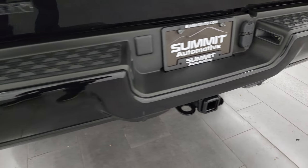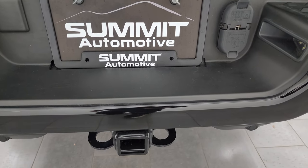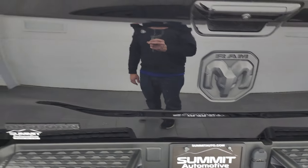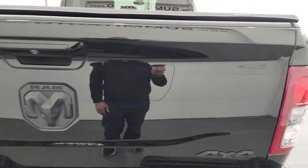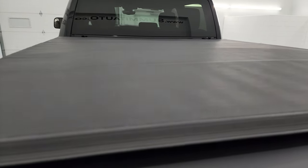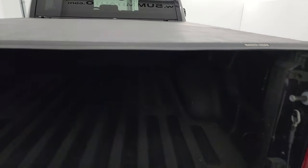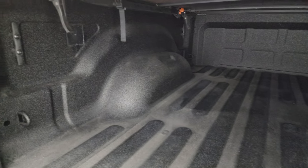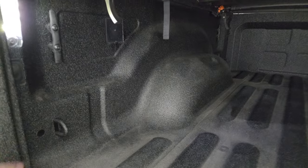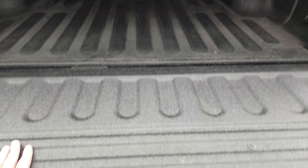Rear bumper is in really nice shape — I didn't see any dents or dings in there. It does have the backup parking sensors. Full towing package which includes a receiver hitch, 4-pin and 7-pin wiring. That tailgate is in absolutely perfect condition. It does come with a Rugged Cover soft tonneau cover — it's in pretty nice shape; the stitching is a bit worn probably from the Florida sun, but I didn't see any rips or tears. Spray-in bed liner. That bed is in fantastic condition. You get the LED bed lights back here, side tie-downs, and that spray-in bed liner goes onto the tailgate as well — a really nice feature.